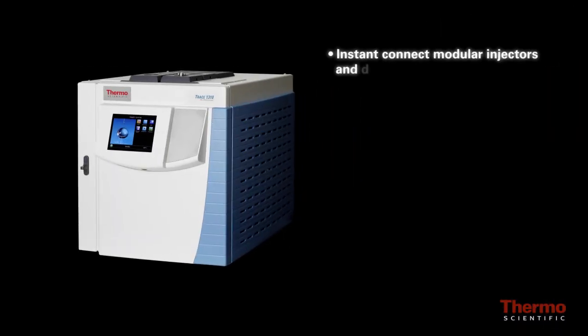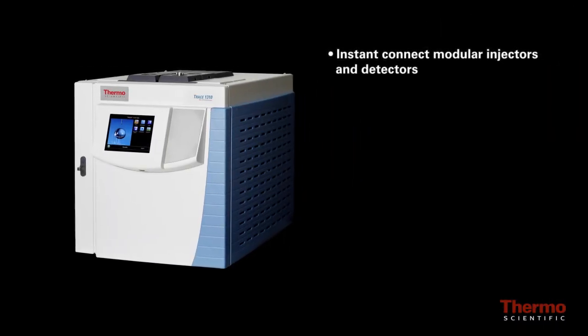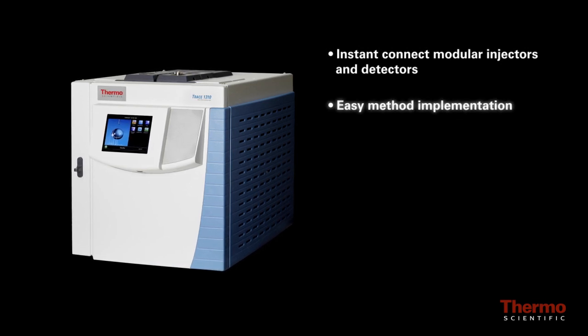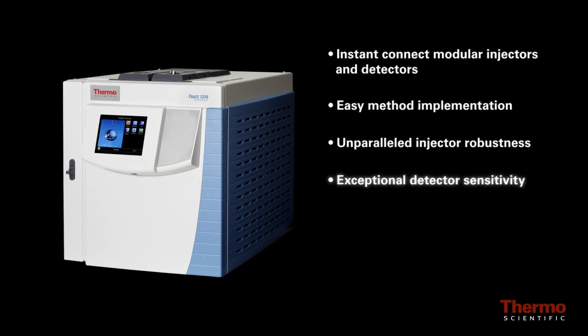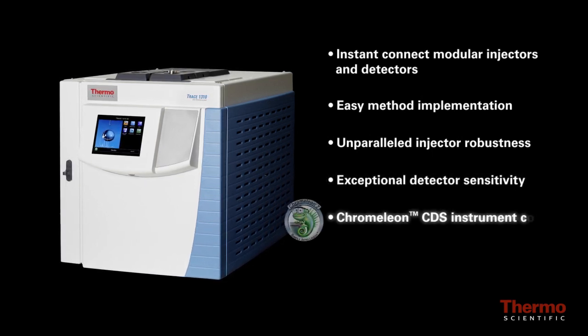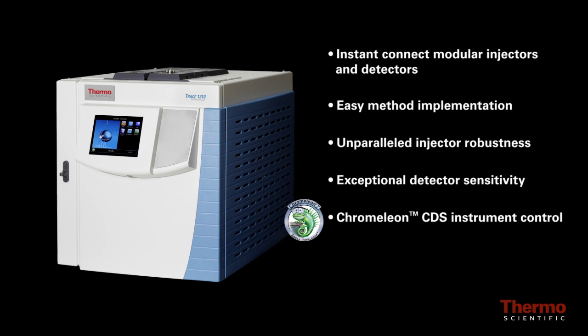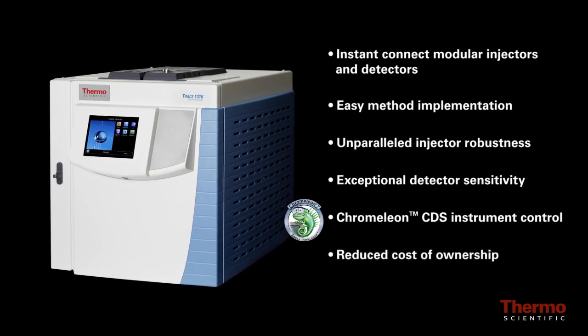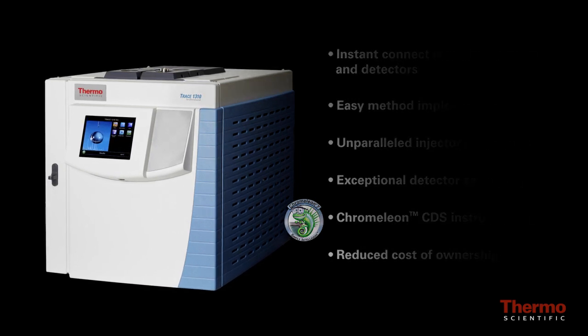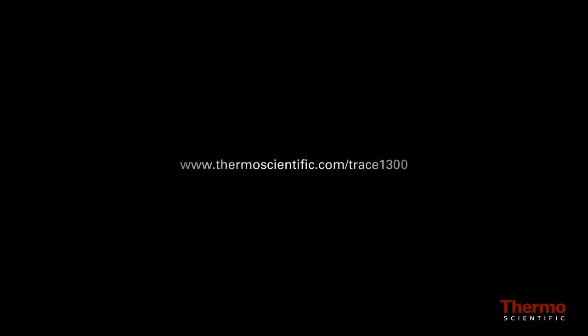Instant connect modular injectors and detectors, easy method implementation, unparalleled injector robustness, exceptional detector sensitivity, Chromelion CDS instrument control, reduced cost of ownership — that's what the Thermo Scientific Trace 1300 series GC delivers. For more information, please contact your sales representative today or visit us online at www.thermoscientific.com/Trace1300.